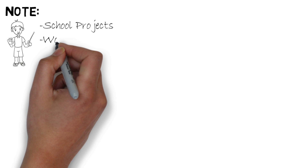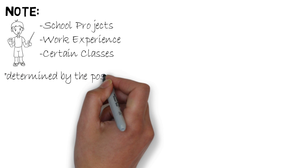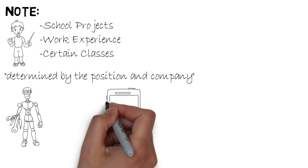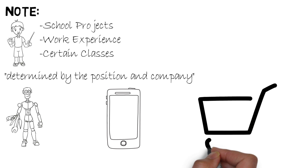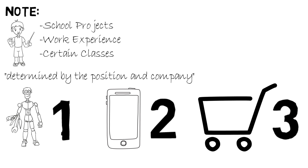The order of the next sections will be determined by the position and company you are applying to. The next three sections should be your school projects, your work experience, and your classes. For example, if you are applying for a software-related position and you're working on software for a robot, taking a software engineering class, and working at a convenience store — the convenience store should definitely be last. The robot project should be first, followed by the class, and finally the convenience store. If you currently have a software engineering internship, then that internship should be your first section.